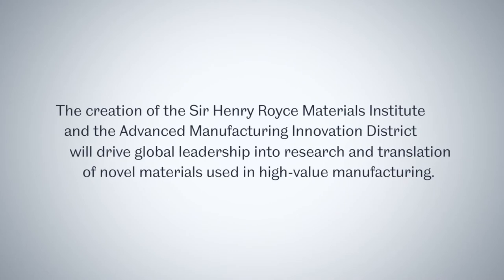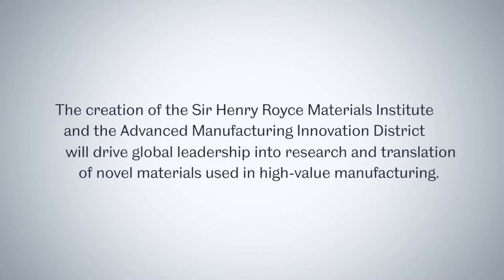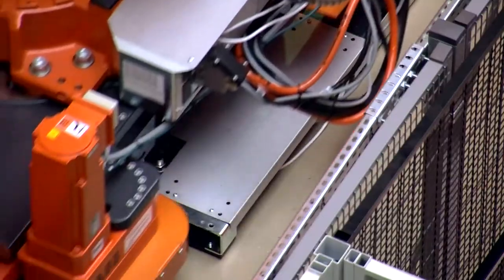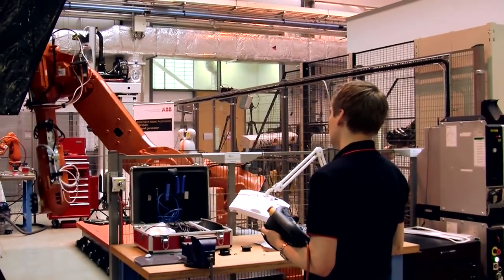We all want to see a rebalancing of the economy — both regionally, so that we get more economic growth in the north of England and more high quality jobs, but also sectorally, so we see more manufacturing. The Sir Henry Royce Institute will really help connect our academic base in material science with industry to make new products, new processes, drive down the cost of manufactured products.